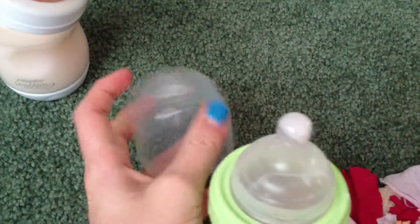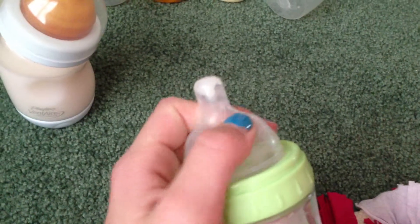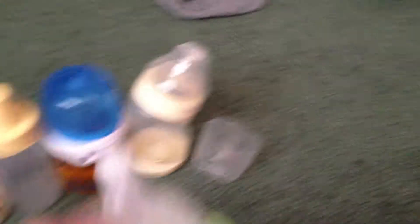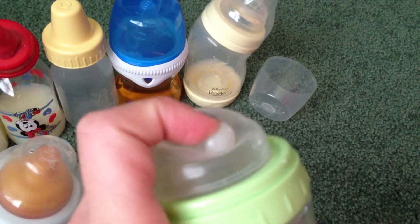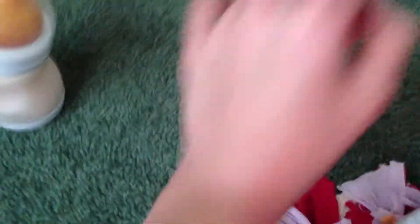Then here is my Playtex Drop-In — love this bottle, love it, love it. This is probably one of my favorites. The nipple is softer than the Venter — that one is complete silicone, but I think this one has some other material in it because it is super soft. I got this one up in North Dakota when I was out of town visiting family, and I just love it. It's like one of my favorites.